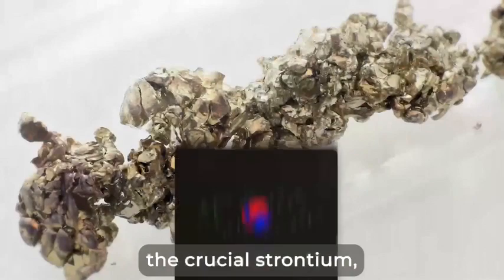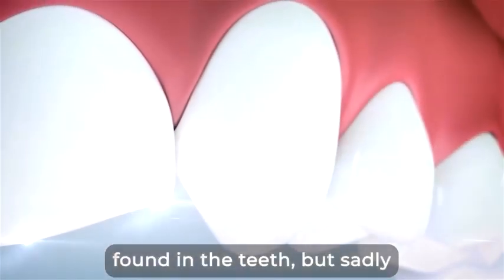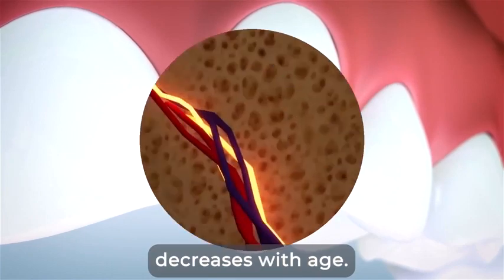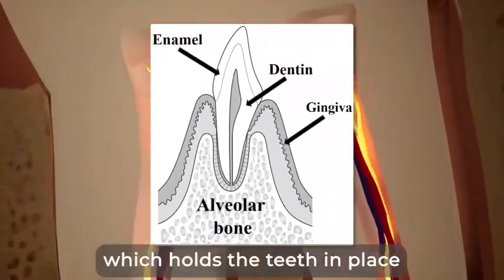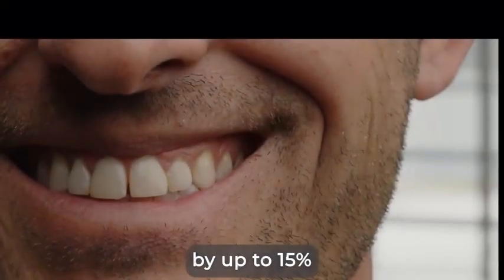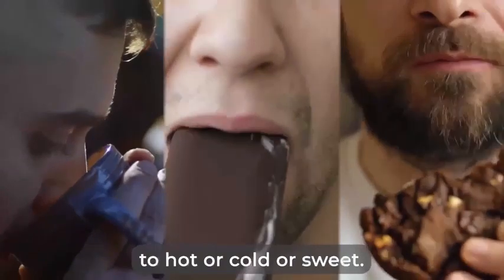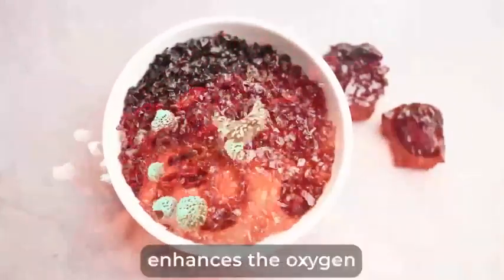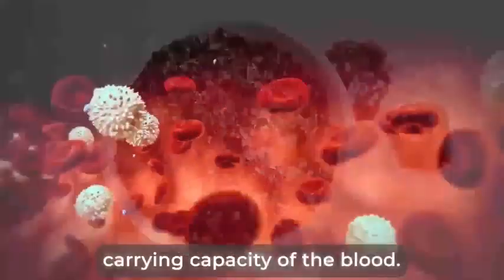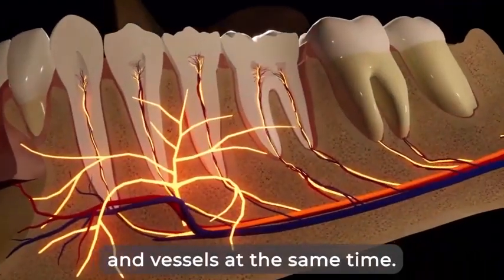One of these minerals is the crucial strontium, an element that is naturally found in the teeth, but sadly decreases with age. Strontium improves the density of the alveolar bone, which holds the teeth in place by up to 15%, and blocks pain signals, therefore reducing the sensitivity to hot, cold, or sweet. After this mineral infusion, shilajit enhances the oxygen carrying capacity of the blood, improving the diffusion of healing oxygen to your gums and teeth, waking up all your nerves and vessels at the same time.